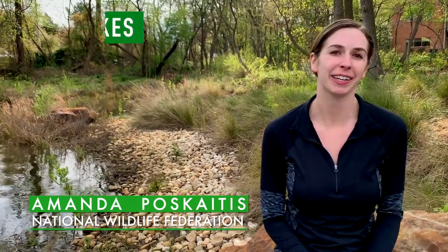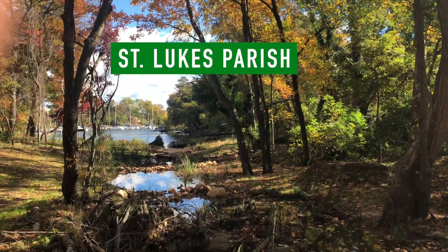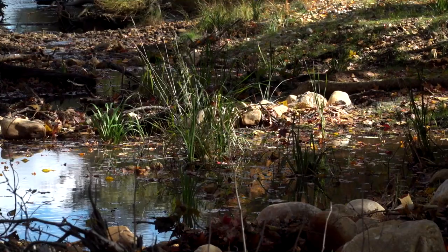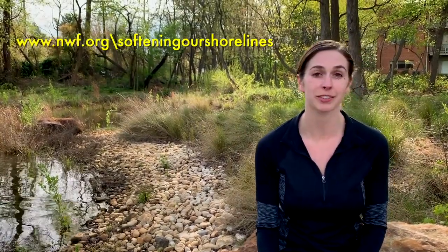I'm Amanda Poskaitis from the National Wildlife Federation. Happy Earth Day — I'm here at the St. Luke's Project enjoying the great outdoors. NWF is a nationwide federation with 52 state and territory affiliates and 6 million supporters. Through habitat protection, restoration, and management, our far-reaching impact has brought many species back from the brink of extinction, including whales and American eagles. NWF recently partnered with the Coastal States Organization to develop a report entitled Softening Our Shorelines, designed to promote the broader use of living shorelines, available at www.nwf.org/softeningour shoreline.